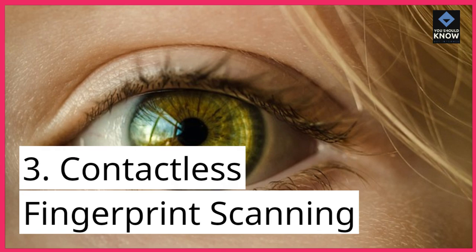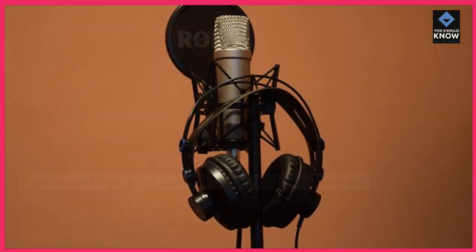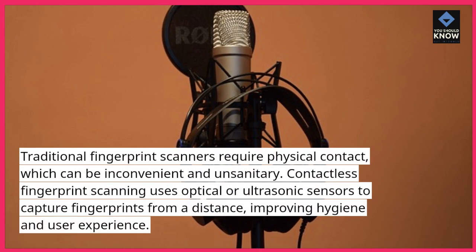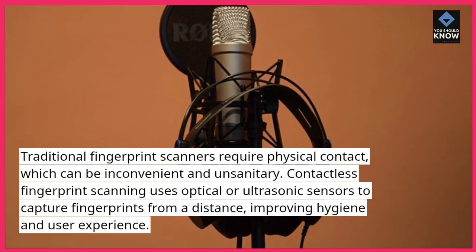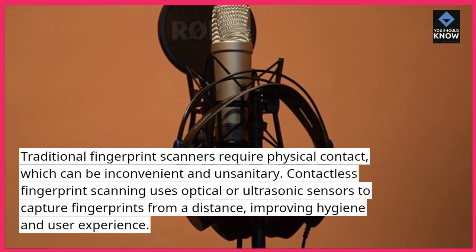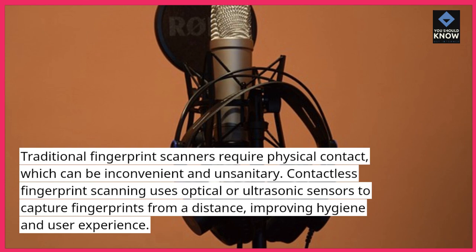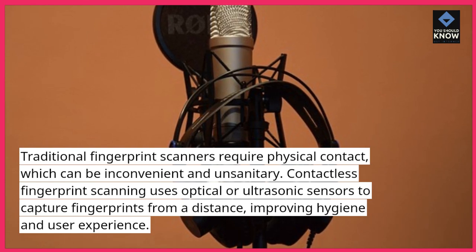3. Contactless fingerprint scanning. Traditional fingerprint scanners require physical contact, which can be inconvenient and unsanitary. Contactless fingerprint scanning uses optical or ultrasonic sensors to capture fingerprints from a distance, improving hygiene and user experience.